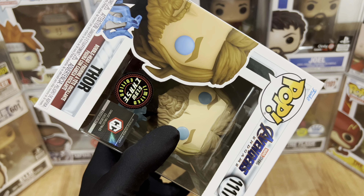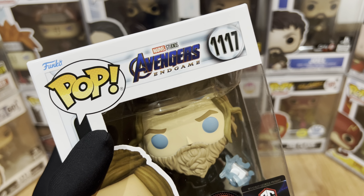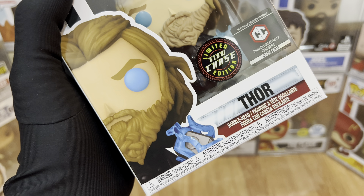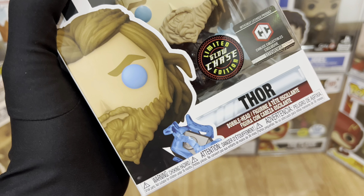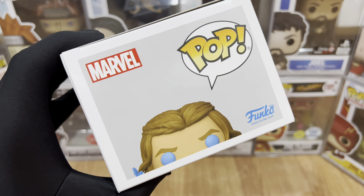Now let's take a closer look at the packaging. For the top part, from left to right, we have Funko, Pop, Marvel Studios Avengers Endgame, and number 1117. For the bottom part, we have the new Funko Art of Thor, the label Thor, the Limited Glow Trace Edition and Chalice Collectibles Exclusive sticker. And for the top part, we have Marvel, Pop, and the Funko logo.